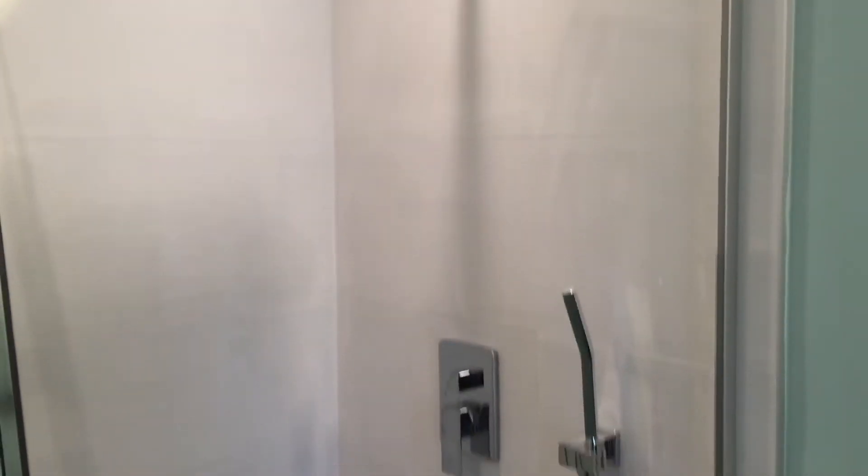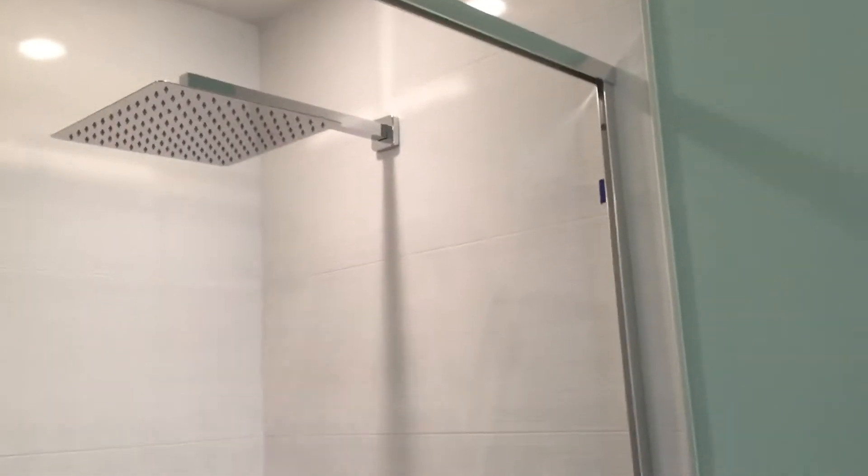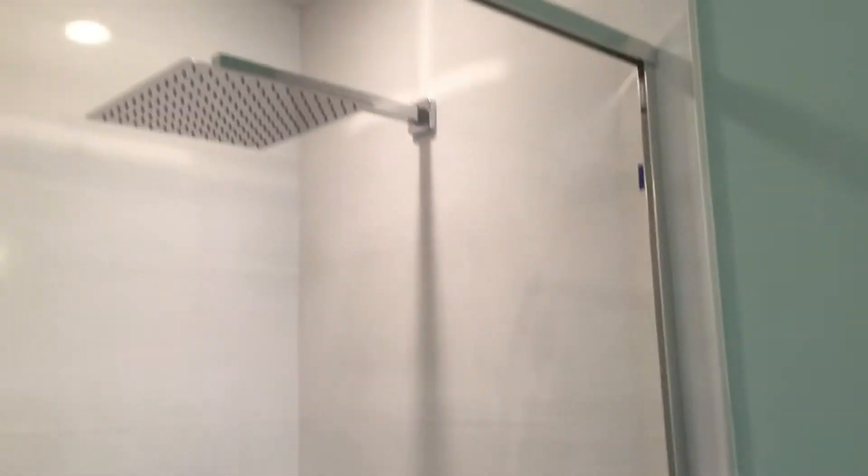This is the full bathroom on the first floor. We have a handheld and a beautiful rain shower head up top, with full glass doors going across the front. We also have the toilet and the vanity.